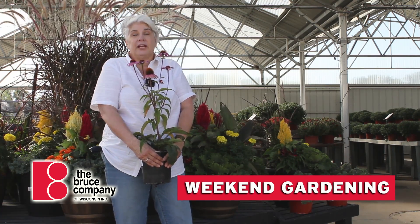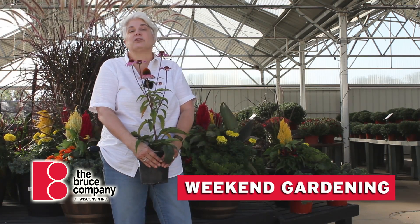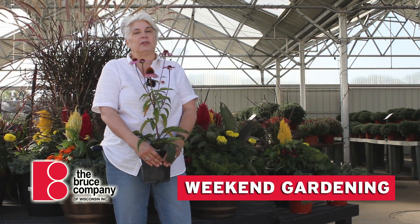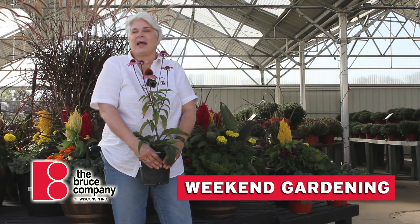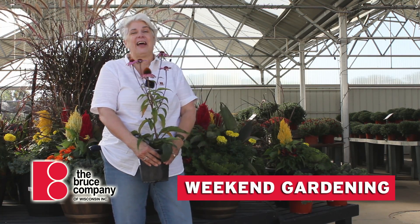This is a free activity, so it's for the community. Stop in — that will be October 9th from 11 to 2. We would love to see you. Happy autumn from all of us here at the Bruce Company.